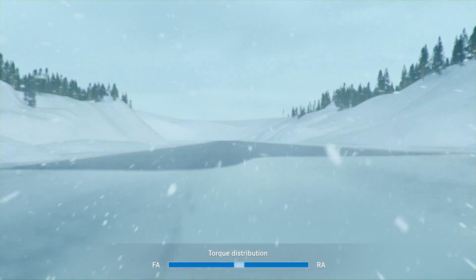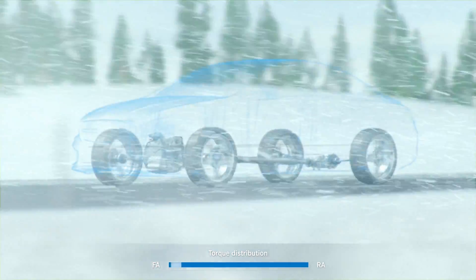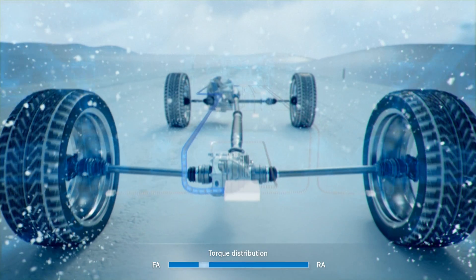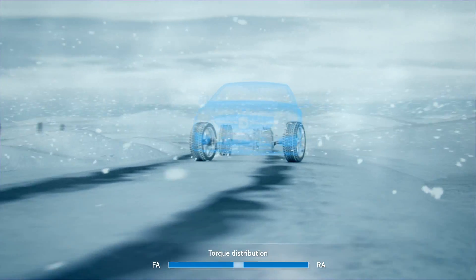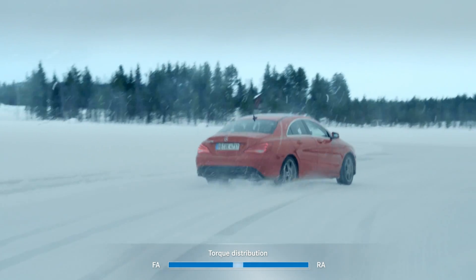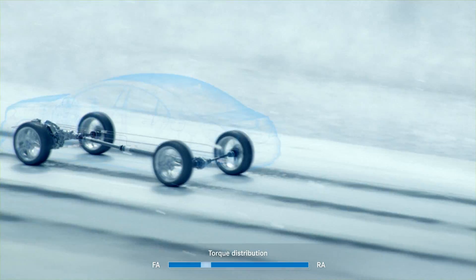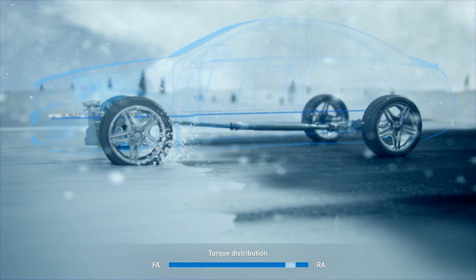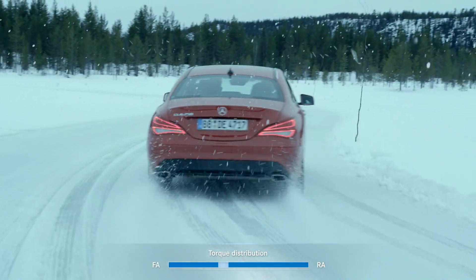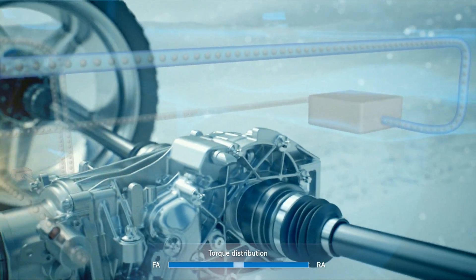At high speeds, the new 4MATIC almost always uses front-wheel drive. As soon as the driving situation requires it, additional controlled torque is sent to the rear axle within milliseconds. The advantage is felt when cornering at high speed, accelerating hard, or when the system senses a sudden change in the road surface. When ESP intervenes, the rear axle is immediately deprived of torque.